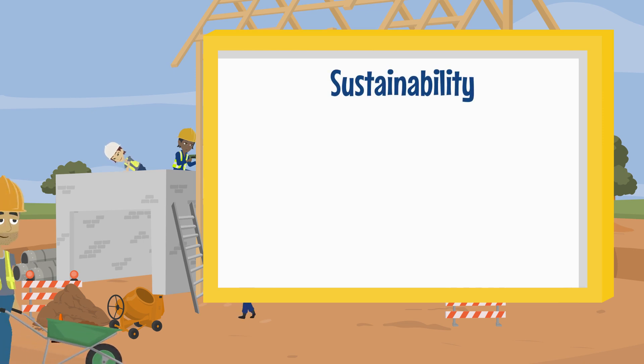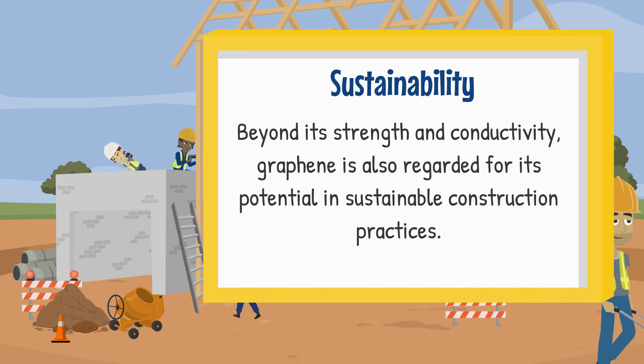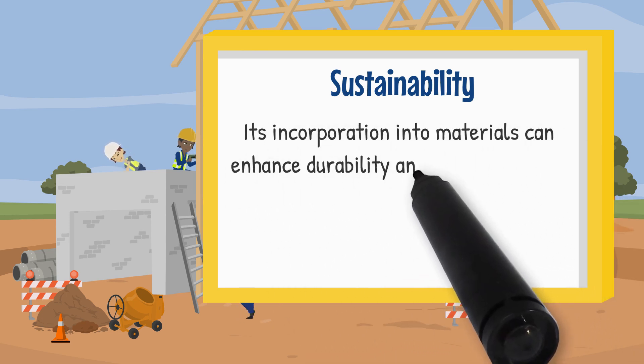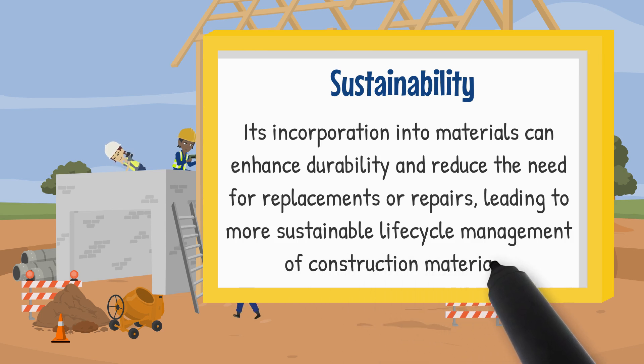Sustainability. Beyond its strength and conductivity, Graphene is also regarded for its potential in sustainable construction practices. Its incorporation into materials can enhance durability and reduce the need for replacements or repairs, leading to more sustainable lifecycle management of construction materials.